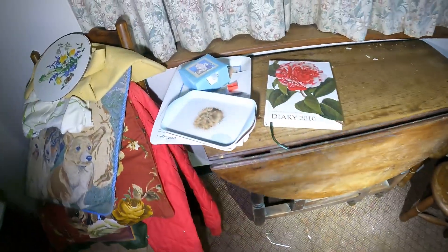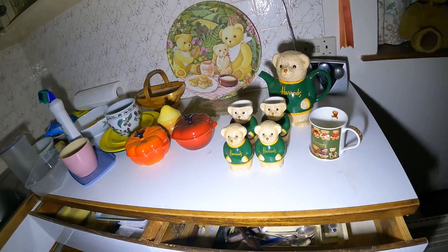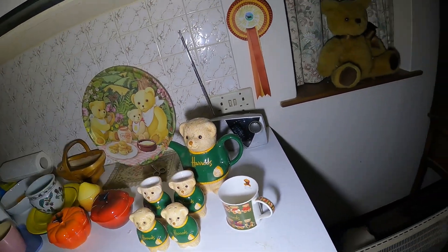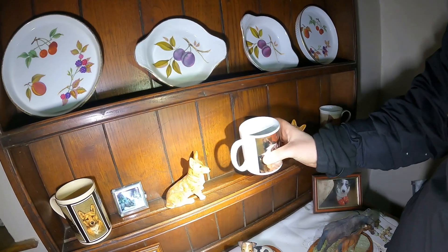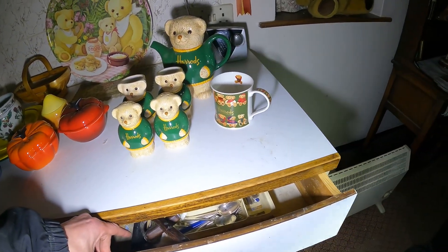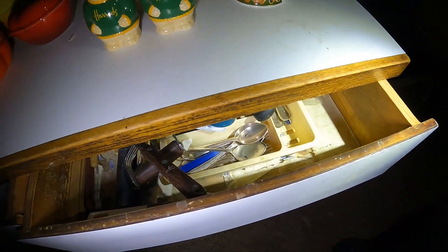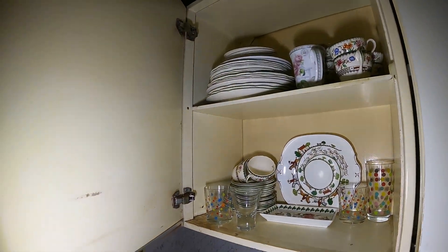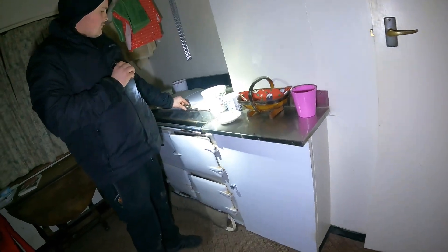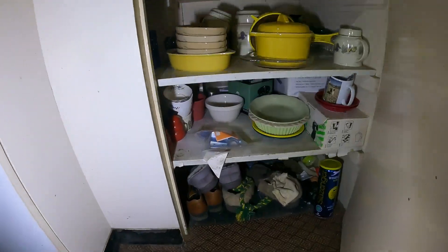It's got coats and everything. Look at the egg cups. There is mouse poo in that. There's the shoes under there as well.